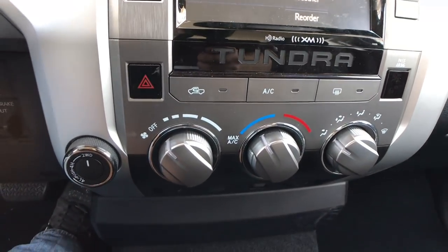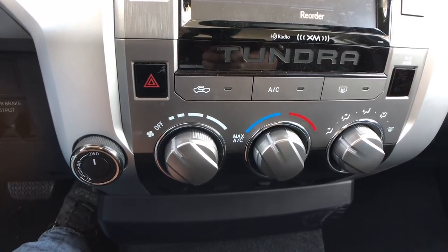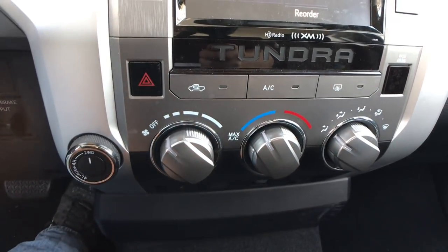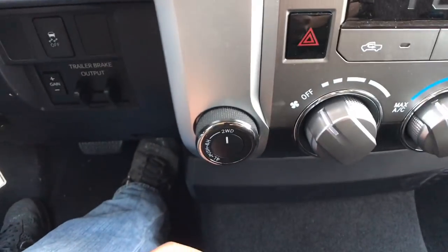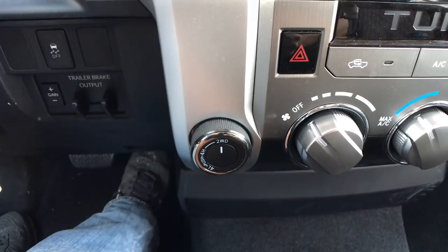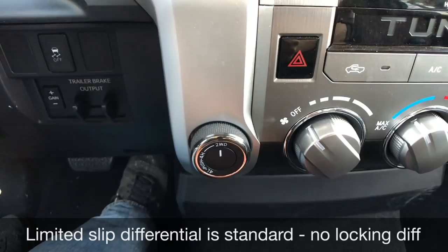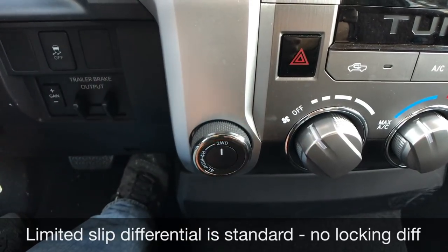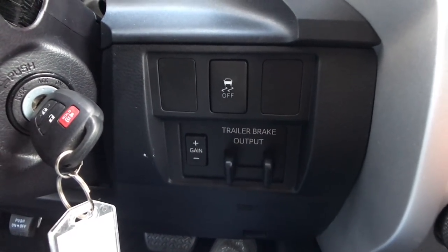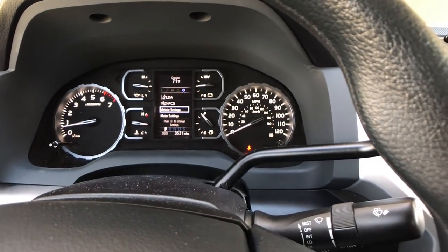We have a single zone climate control, but you can upgrade — especially on the Limited and Platinum — to dual zone automatic climate control. These are big, huge knobs that are easy to use and seem durable. The four-wheel drive control is right here. One thing I'd like to see is an automatic mode similar to the Chevy Silverado; otherwise you have traditional two-wheel drive, four high, and four low. The trailer brake controller is also here, along with trailer sway control, and you can see those settings on your information display once engaged.